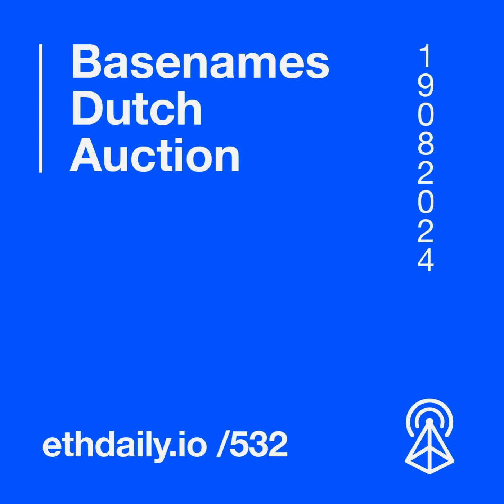In other news, Etherscan adds a card for Gitcoin Passport, DEF CON sends an initial wave of speaker acceptance letters, and Catherine Wu becomes COO of ENS Labs. This has been a roundup of today's top news stories in Ethereum. You can support this podcast by subscribing and following us on X at ETH Daily. Also subscribe to our newsletter at ethdaily.io. Thanks for listening. We'll see you tomorrow.